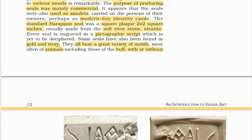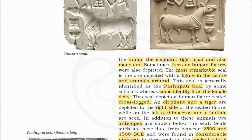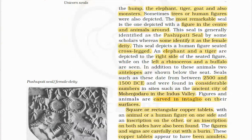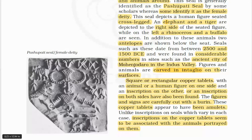Some seals have also been found in gold and ivory. They all bear a great variety of motifs, mostly animals including the bull with or without hump, elephant, tiger, goat, and also monsters. Sometimes trees or human figures were also depicted. The most remarkable seal is the Pasupati seal, depicted with a figure in the center and animals around. Some identify it as a female deity. It is a human figure seated cross-legged, with elephant and tiger to the right and rhinoceros and buffalo to the left, and antelopes shown below the seat. They are dated between 2500 and 1500 BCE and were found in considerable numbers in Mohenjodaro. These animals are carved in intaglio on their surfaces.